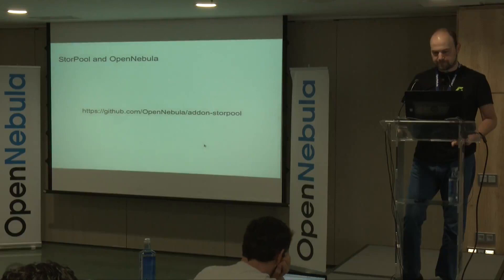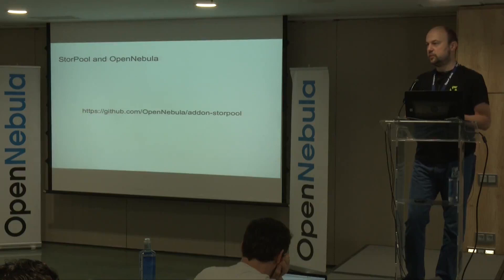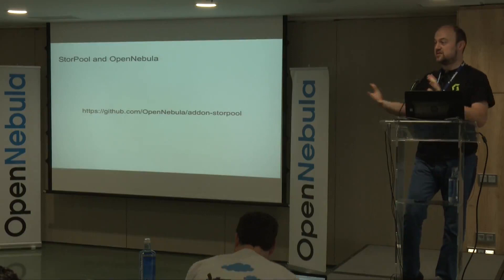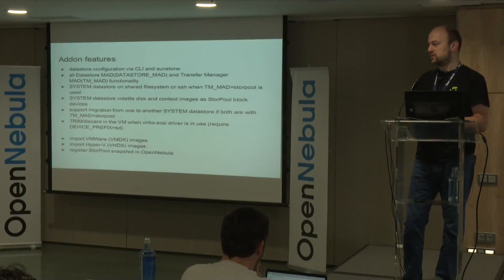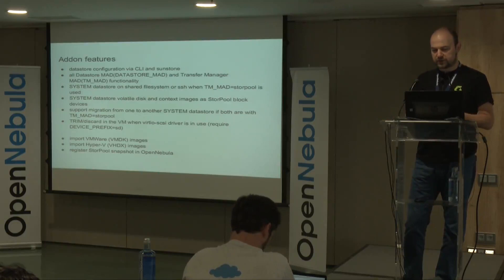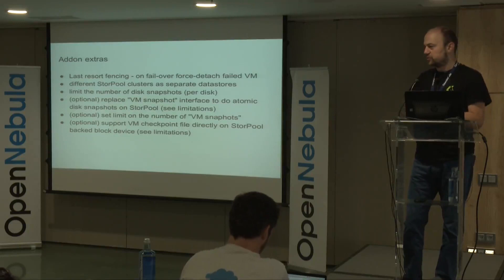How does StorePool work with OpenNebula? There is a StorePool OpenNebula add-on which we develop and maintain. Without sounding too grandiose, it is maybe one of the best storage plugins in terms of feature set and what it can do — though it obviously requires a StorePool storage system underneath. It does everything the storage plugin hierarchy in OpenNebula supports, plus additional things: not needing a shared filesystem for the system data store, importing images in other formats, and what we call 'last resort fencing' — when a hypervisor fails, we detach StorePool volumes from the original hypervisor.